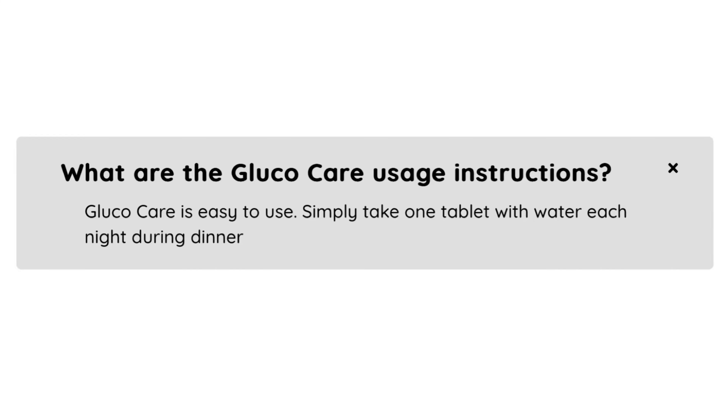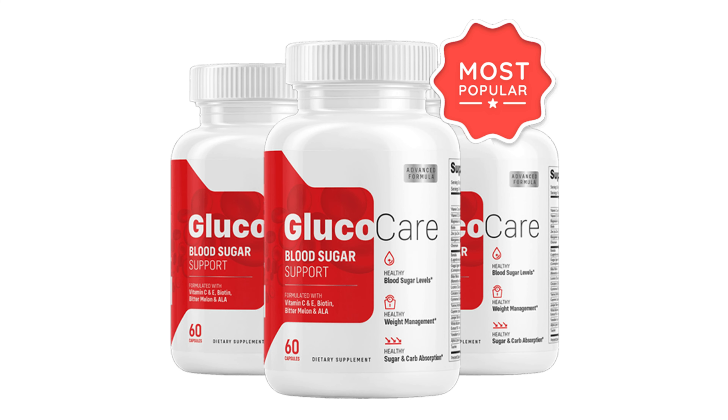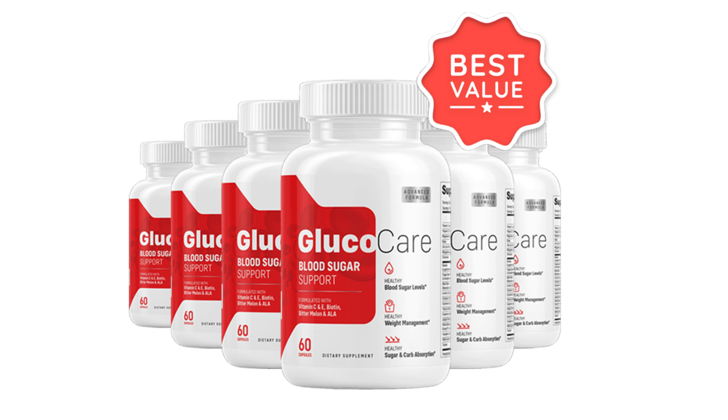I decided to record this video first to tell you to be careful with the site where you will buy Glucocare, and also, if you buy the product, do the exact treatment. Take it seriously. Remember to keep in mind that your results will be very different from anyone else because your body acts in a very unique way. I really hope this video has helped you and that Glucocare really helps improve your life and promotes many other benefits. If you want to receive more content like this, subscribe to this channel. Thank you for watching this video. See you later.